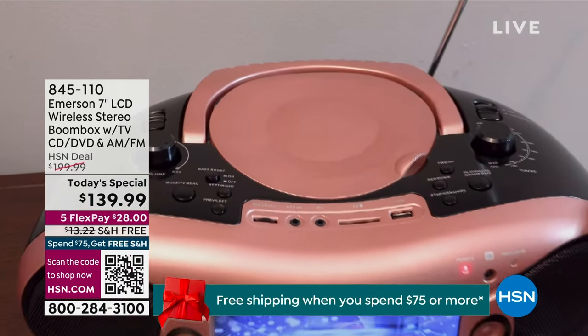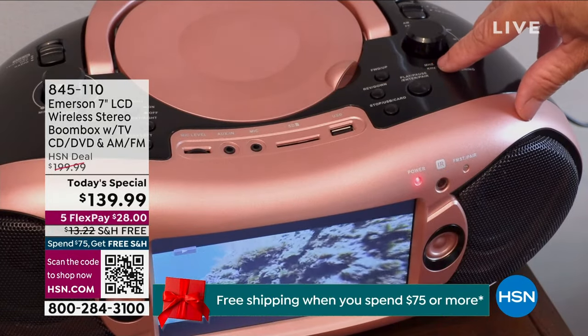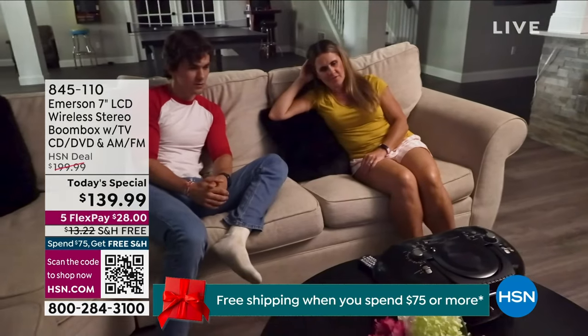Oh my gosh, get ready to give the gift of entertainment anywhere, anytime, all in one device. This is so cool.